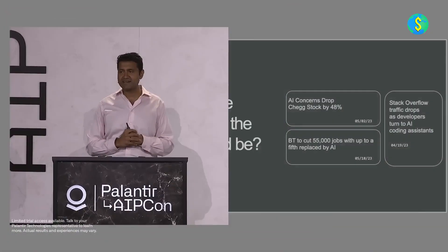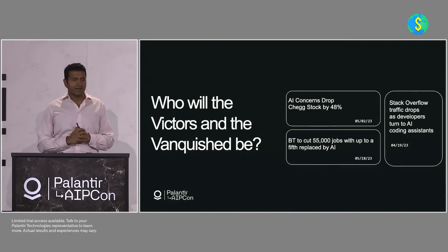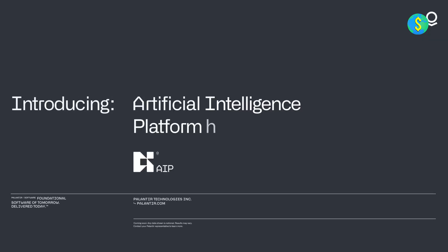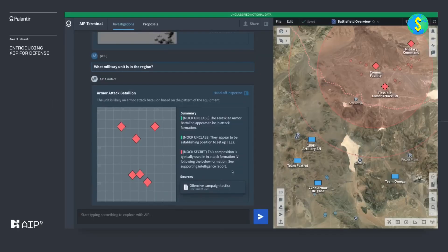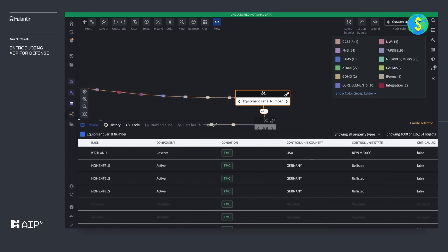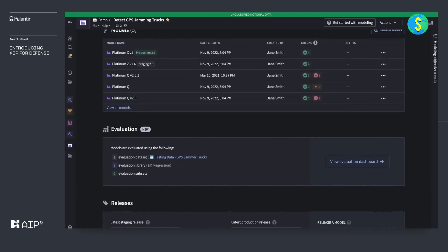Palantir software is designed to help organizations make sense of vast amounts of data. It has diverse applications across various sectors including government, commercial, healthcare, and financial services. In the government sector, Palantir software is utilized by intelligence agencies, law enforcement, and other government entities to track and analyze data related to terrorists, criminals, and other potential threats. This enables them to identify patterns, uncover connections, and make informed decisions to enhance national security.